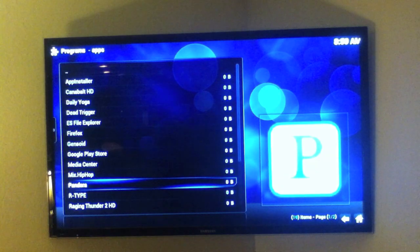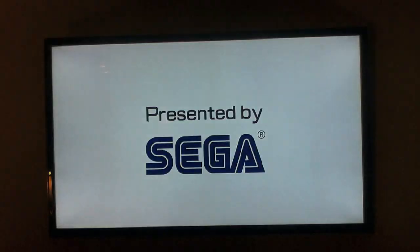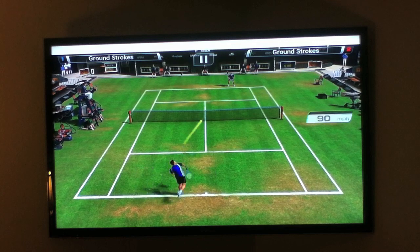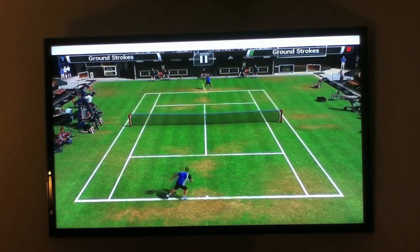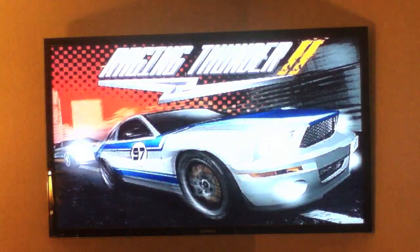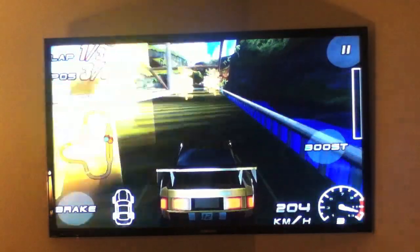Last but not least, we have installed four different games. Let's click on the tennis game, for example — look at those graphics! And next let's try a racing game — that's me in the yellow car right there.